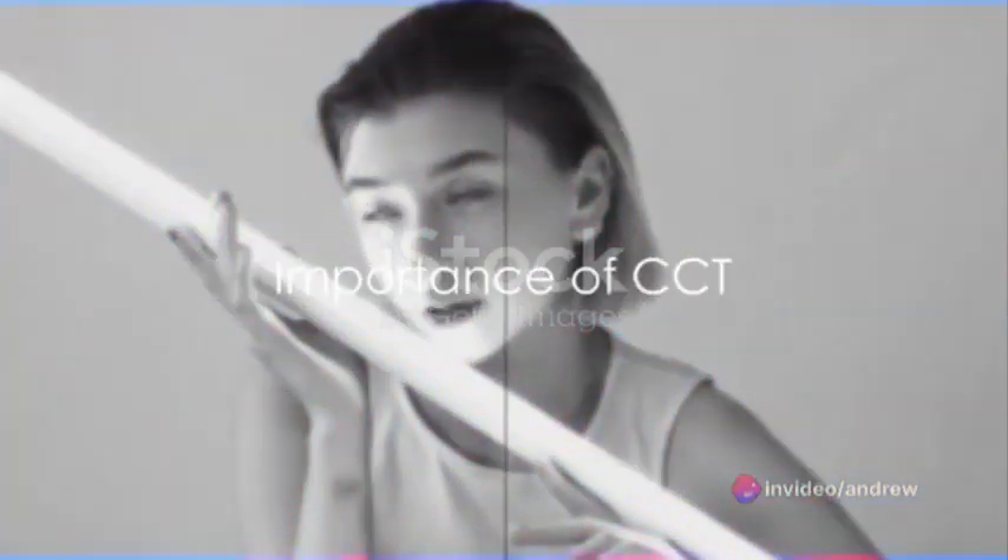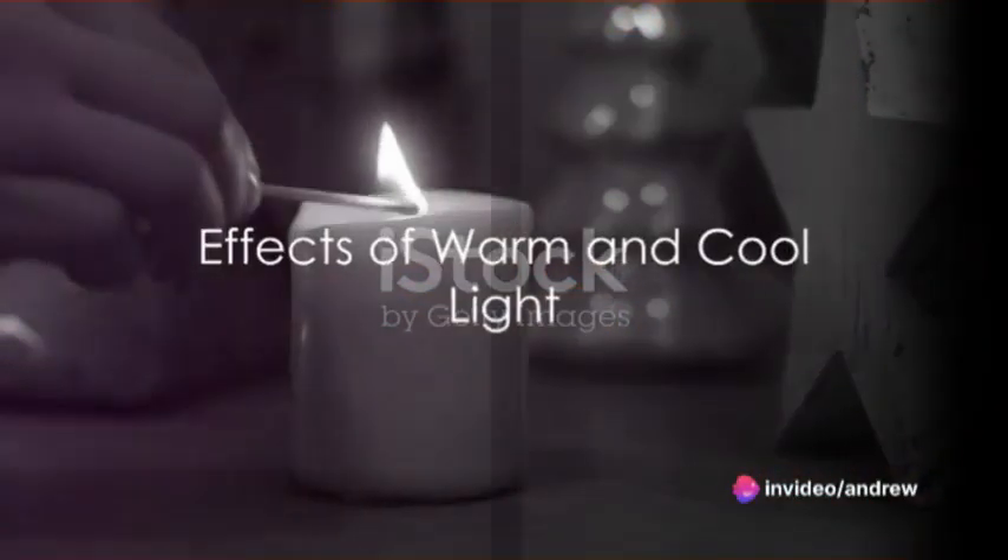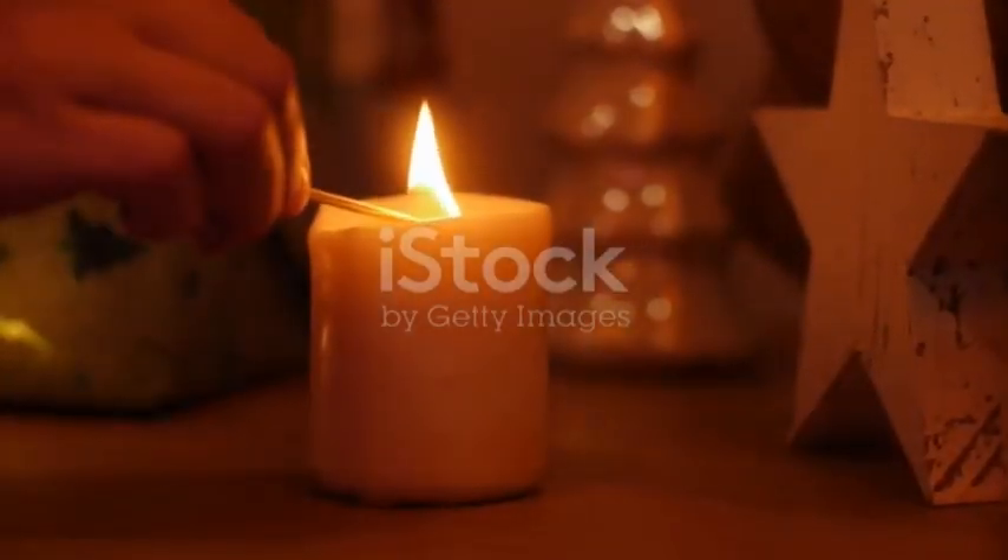Now, why should you care about CCT? Well, it's about more than just lighting up a room. The color temperature of light can have a profound effect on our mood, productivity, and overall comfort. For instance, warmer light, which has a lower CCT, can create a cozy, relaxed atmosphere.